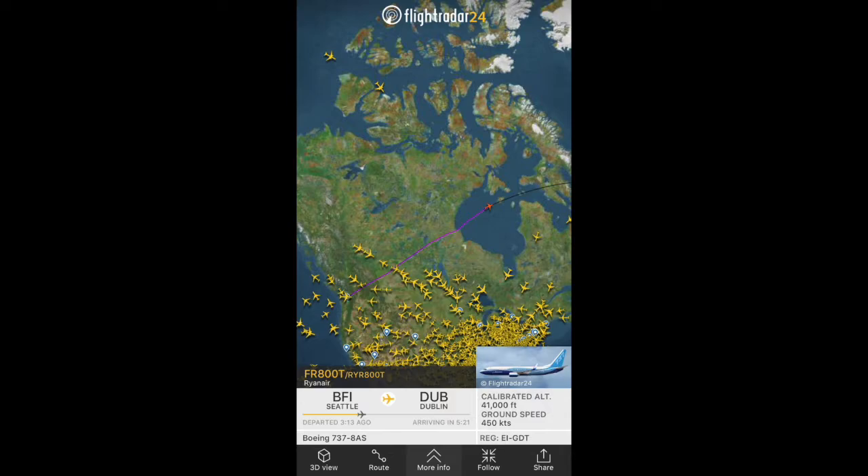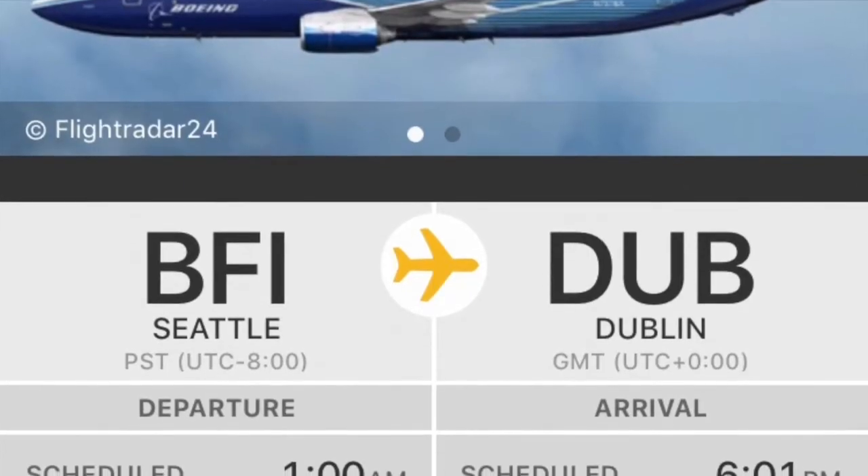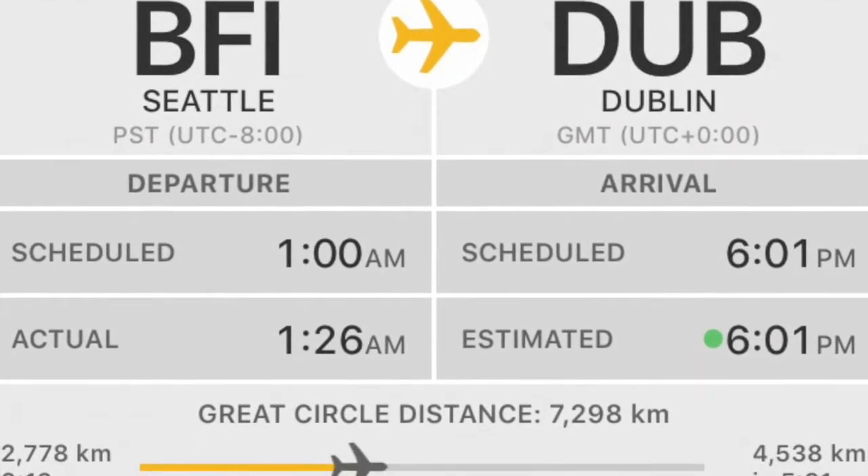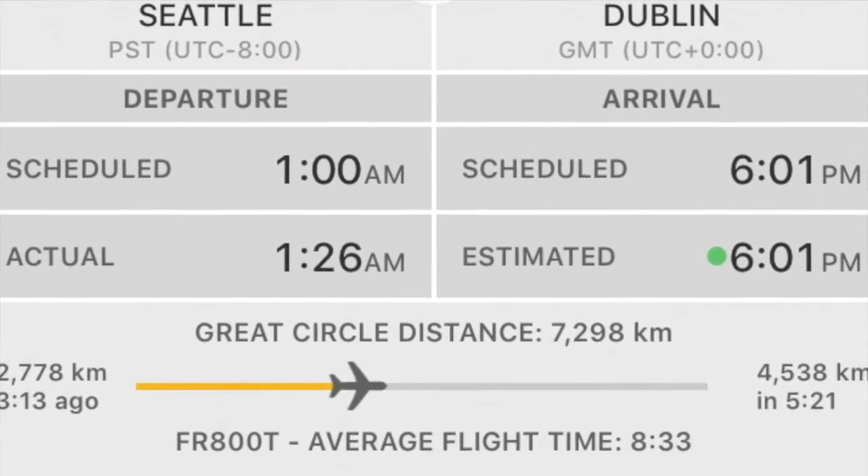Speaking of airlines with a large number of Boeing 737s, we have Ryanair with a brand new 737. The aircraft flew from Boeing Seattle Field to Dublin, Ireland.